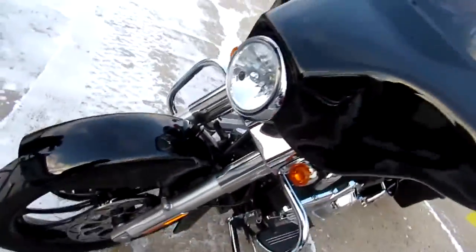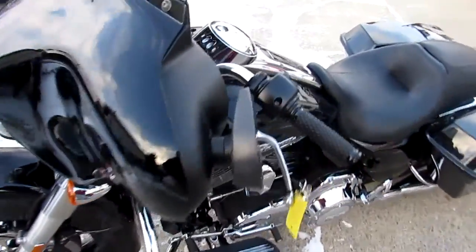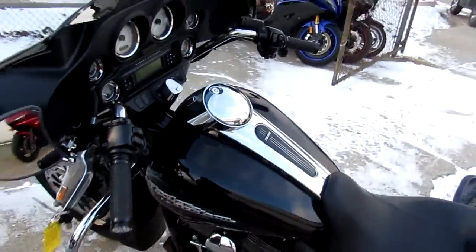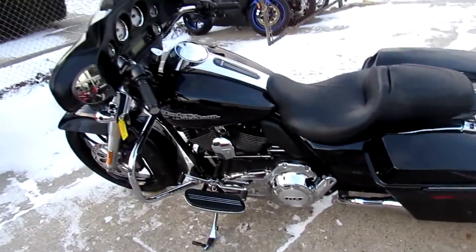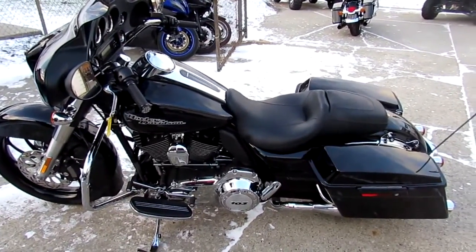This Street Glide turns heads. This is a great bike for only $14,900. This custom, sweet-looking Harley Street Glide at Approve of PowerSports.com. We will get you riding.